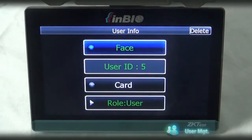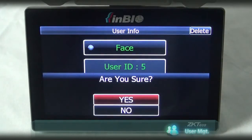The user info is now displayed. You can see his facial ID, user ID, and card information.